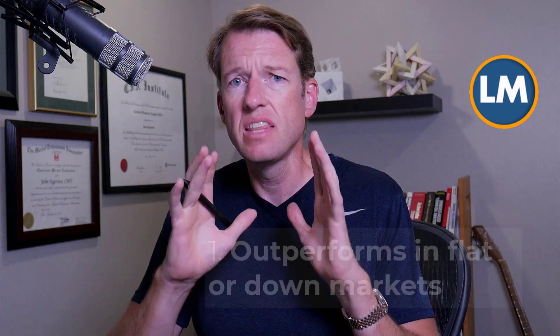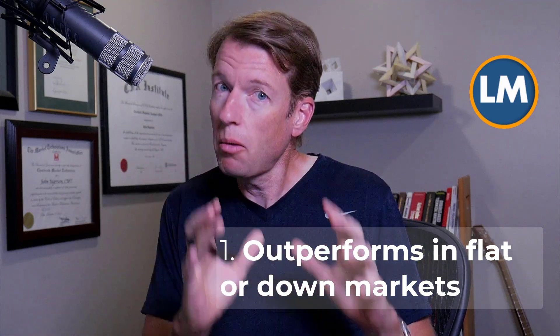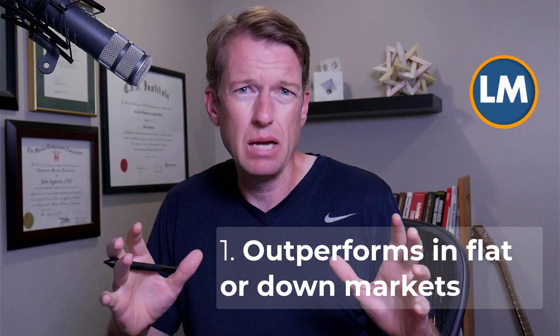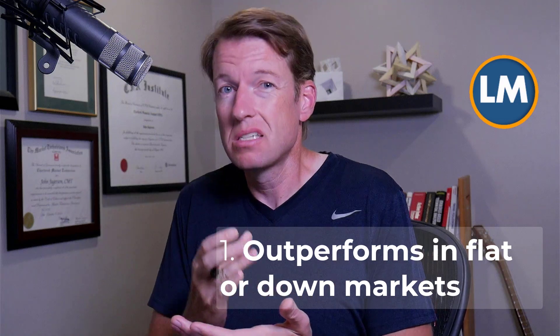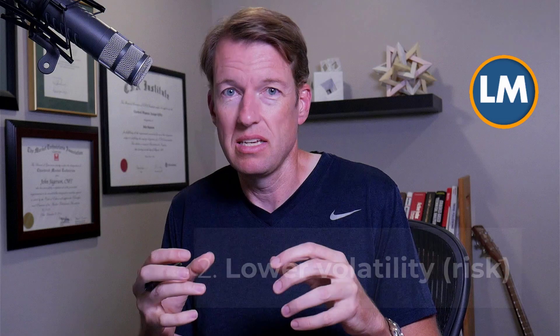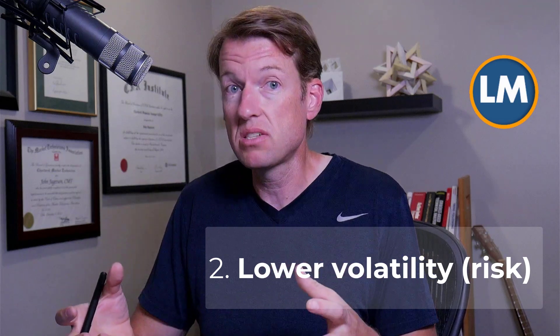This reinforces why we use technical analysis to sell covered calls at resistance levels and not at support levels. Long-term studies have shown over and over again that even if you mechanically sold covered calls every month without any optimization, it underperforms in bull markets but outperforms in bear markets and choppy sideways markets. On the whole, a covered call strategy — even one without any nuance — still performs very well in the sense that it is less risky. The returns are a lot smoother, and on a risk-adjusted basis, performance is actually better.